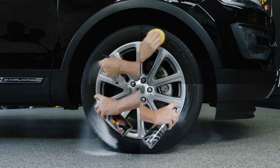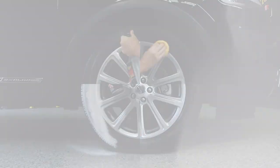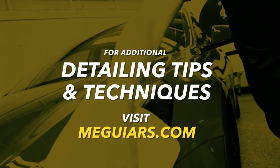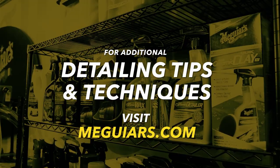So the next time you want to clean and dress your tires, you'll know how to clean them, how to choose the best dressing, and ultimately get the results you want. For additional tips and techniques, visit Meguiar's.com.